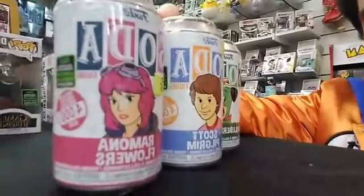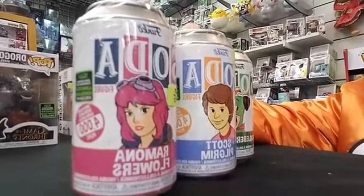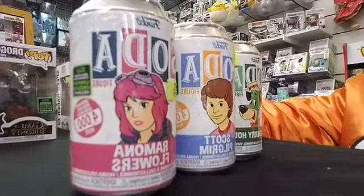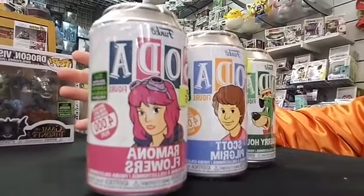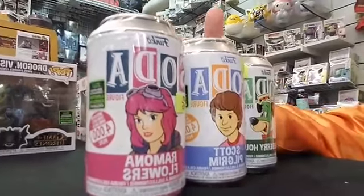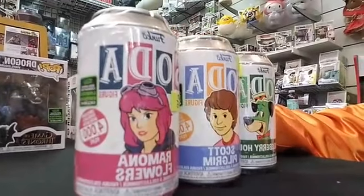If you get the chase figure out of these, they're worth about $100 each — some of them maybe even sell for even more. It's one out of six in that box when you get it, but you don't know which one it is. There's no way of telling.